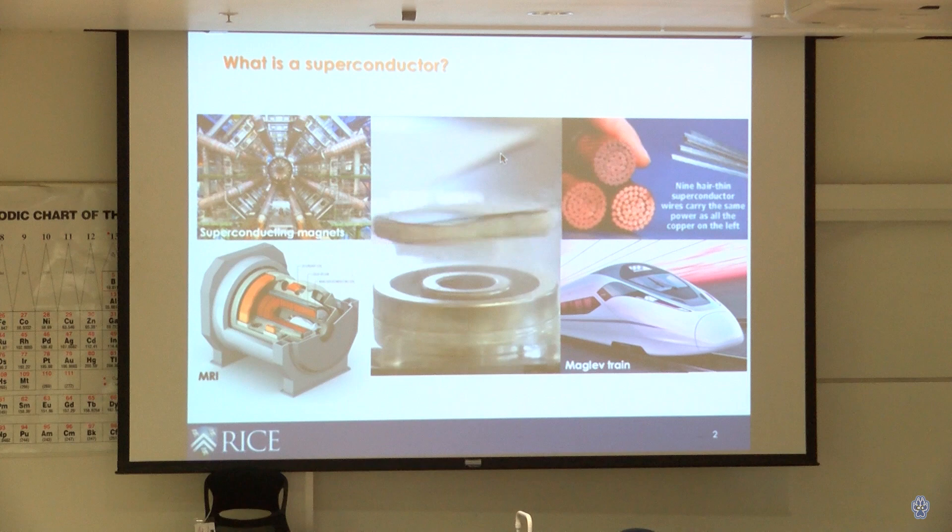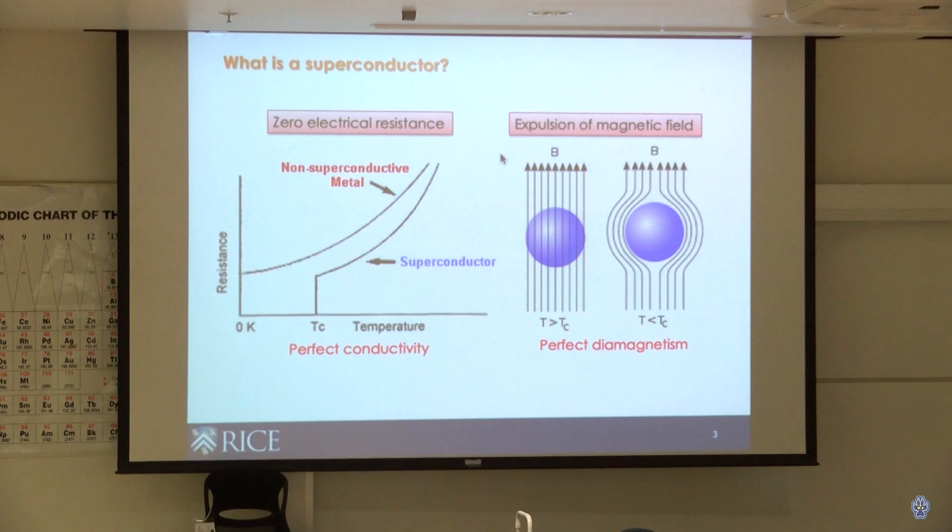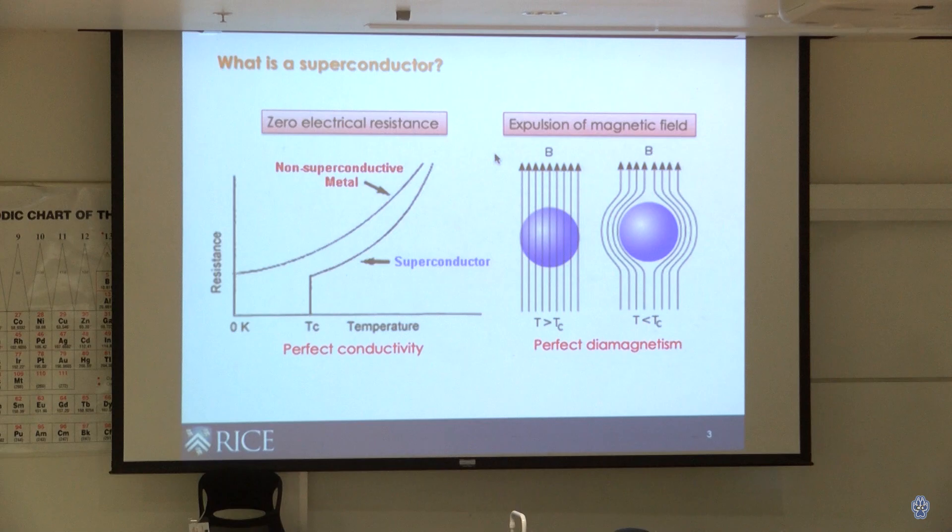Why does it do that? Fundamentally, there are two macroscopic properties that define a superconductor. First, in the superconducting state below a certain temperature, the electrical resistance suddenly drops to zero — a superconductor wire does not get hot with higher current. Second, inside a superconductor, all the magnetic field is expelled, which is the basic reason superconductors levitate — they repel the magnetic field from a magnet, counteracting gravity.